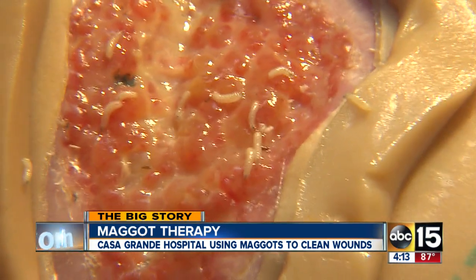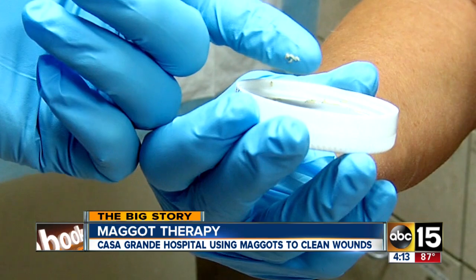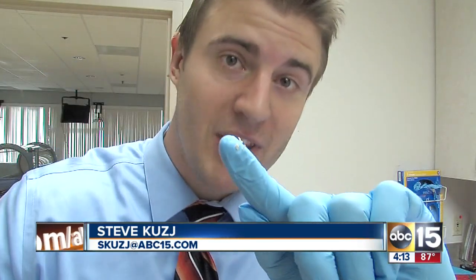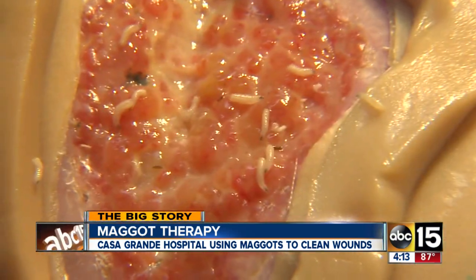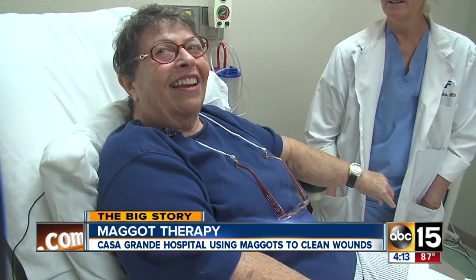It might seem like a very crude procedure, but maggots have actually been used in the medical field for thousands of years for one reason — they're actually really good at what they do. Maggots' main purpose is to eat dead tissue. For the next 48 hours, the eating done by these disinfected larvae will clean Anne's wound.